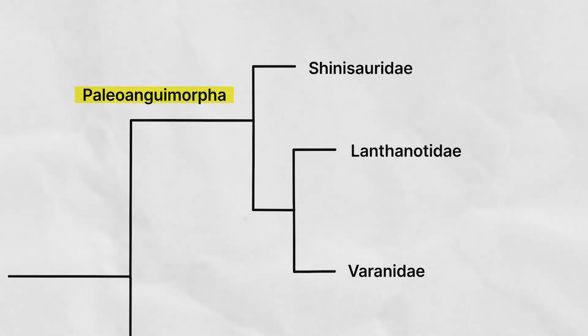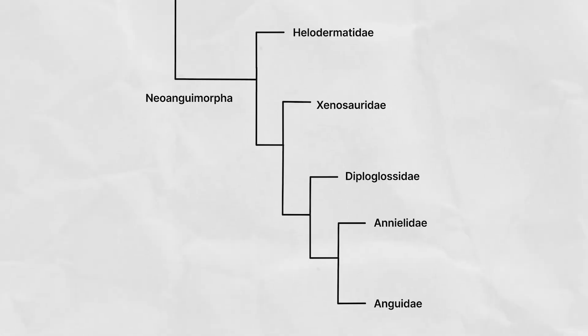Anguimorpha means snake- or dragon-form lizards. The three families we've discussed so far comprise the Paleoanguimorpha, or the old snake- or dragon-form lizards. The remaining five families all fall into the Neoanguimorpha, or the new snake- or dragon-form lizards. All five remaining families are more related to one another than they are to any of the old snake-form lizards. And all of the new snake-form lizards are equally related to the Komodo dragon, the other monitors, the earless monitors, and the crocodile lizards — so as a group, they are the next most closely related lizards to Komodo dragons.